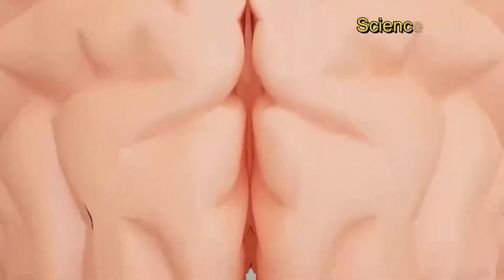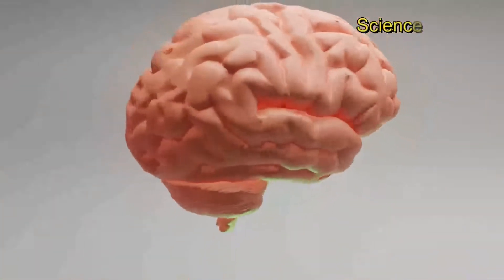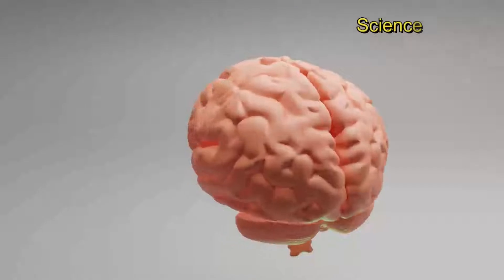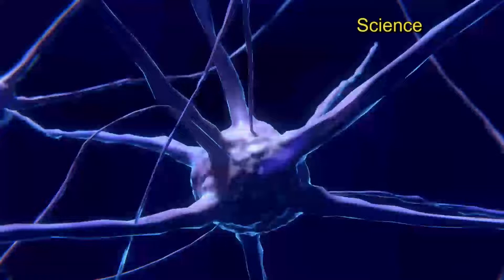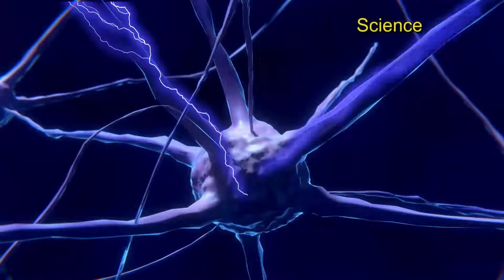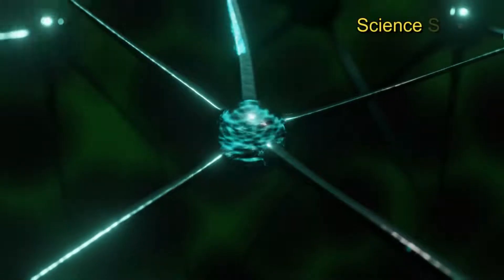Researchers are just starting to unravel this mystery. The synaptic connections that get used less get marked by a protein called C1Q. When the microglial cells detect that mark, they bond to the protein and destroy or prune the synapse. This is how your brain makes the physical space for you to build new and stronger connections so you can learn more. When you learn lots of new things, your brain builds connections, but they're inefficient connections.